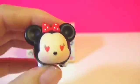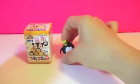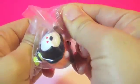So here we've got Minnie with heart-shaped eyes. And the second box. Oh, another Goofy.